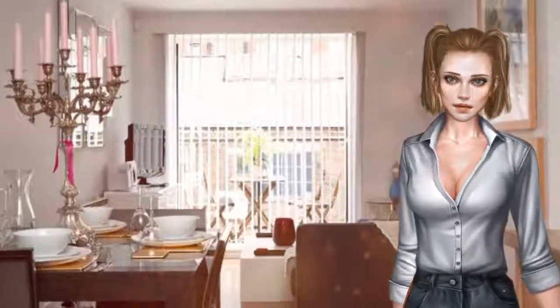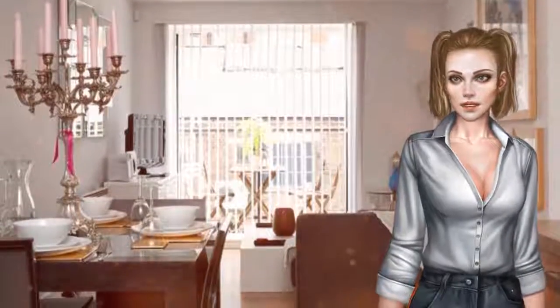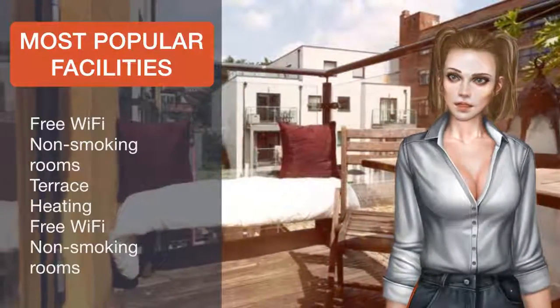Theatre Royal Drury Lane is 3.1 kilometers from King's Cross Suite. The nearest airport is London City Airport, 14.5 kilometers from the property.